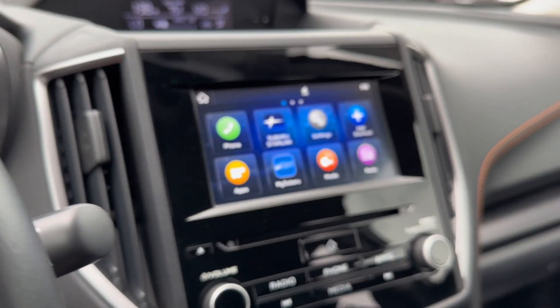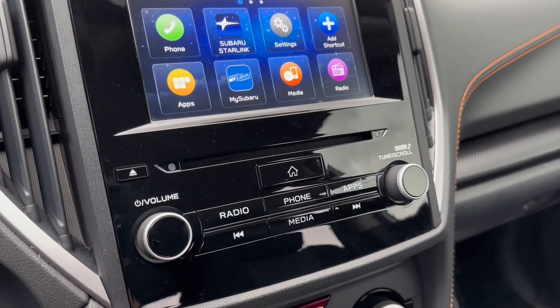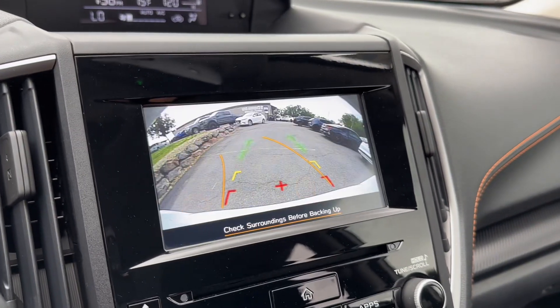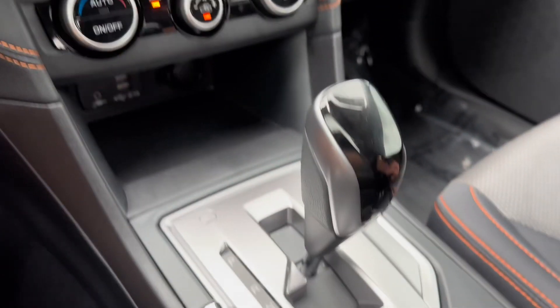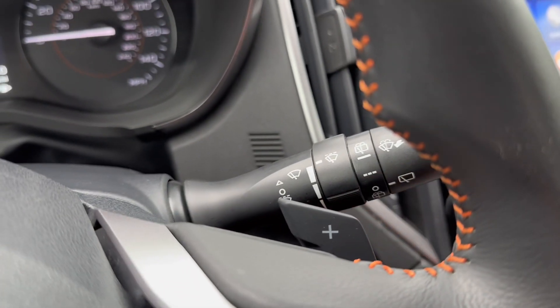Over here you do have Android Auto, Apple CarPlay, phone, radio, media, and Bluetooth technology. You also have your reverse camera with guidance lines. It is an automatic transmission with the manual mode and paddle shifters as well.